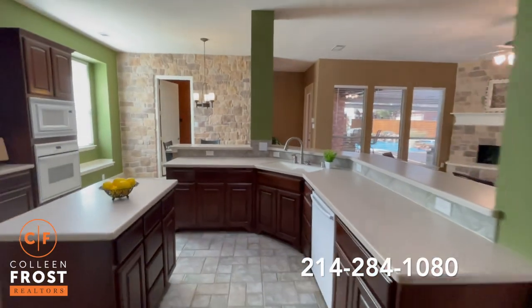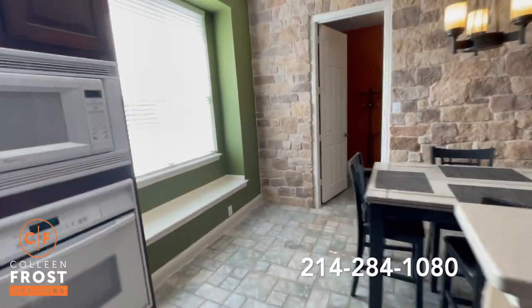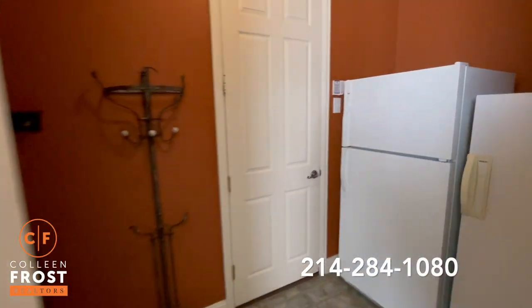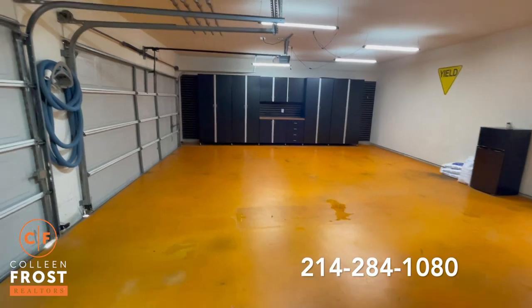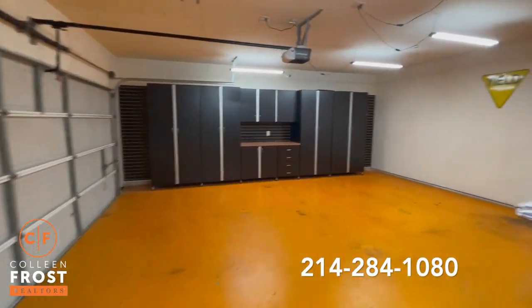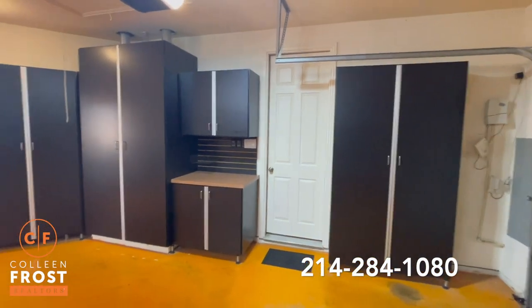I'm actually going to take you into the garage because it's flipping amazing. I rarely show garages but this is worth it. Look at all these built-ins — they all stay with the property. Amazing.